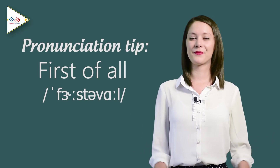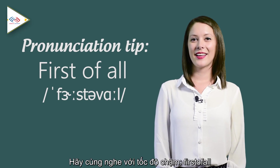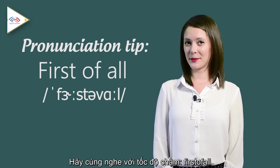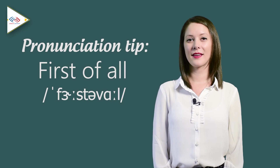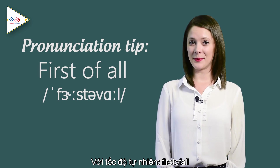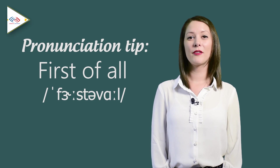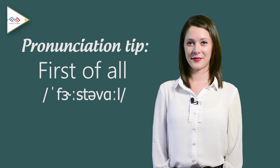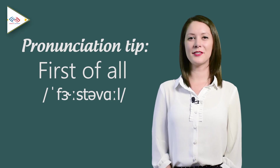Pronunciation tip — 'first of all.' Let's hear it at a medium speed: 'first of all.' At natural speed: 'first of all.' And now at a quick speed: 'first of all.'